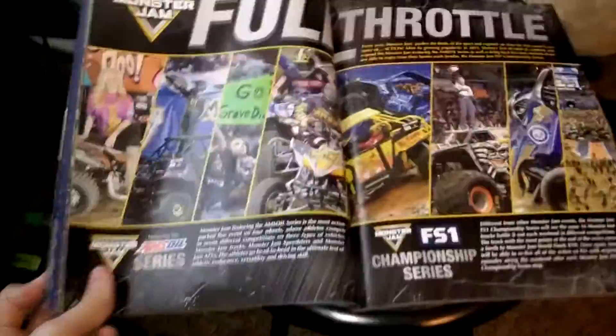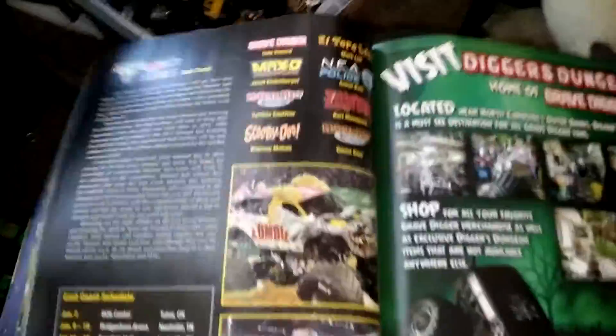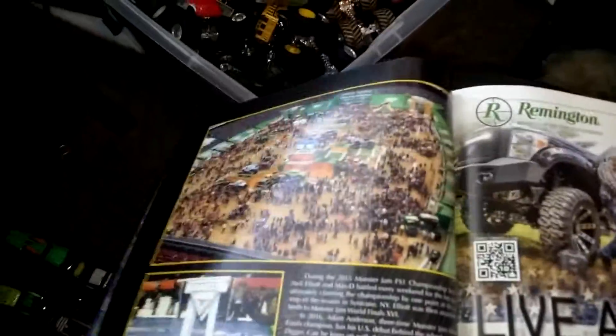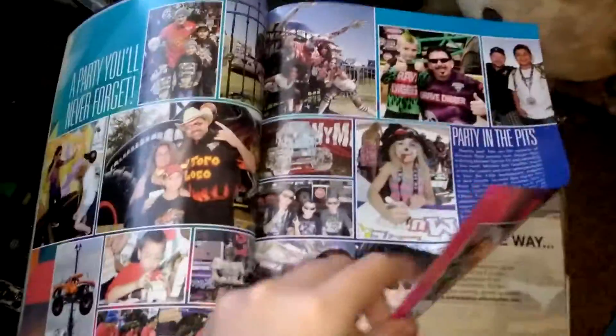Then they have Full Throttle — all about the Amzoil series. Then they show more of it, and then they show the standings for this year. One section is the west coast and one is the east coast. Then there's the championship series with all those trucks. Then there's a pit party from last year, and then Monster Jam University.